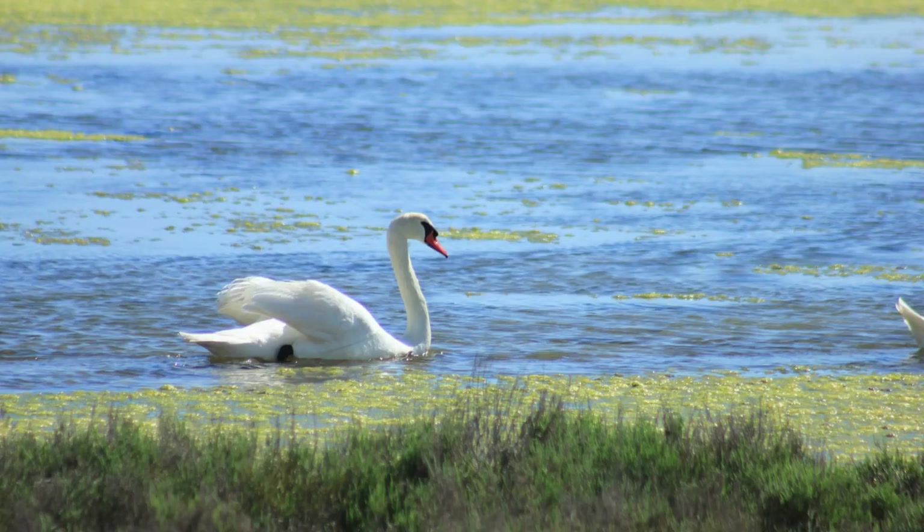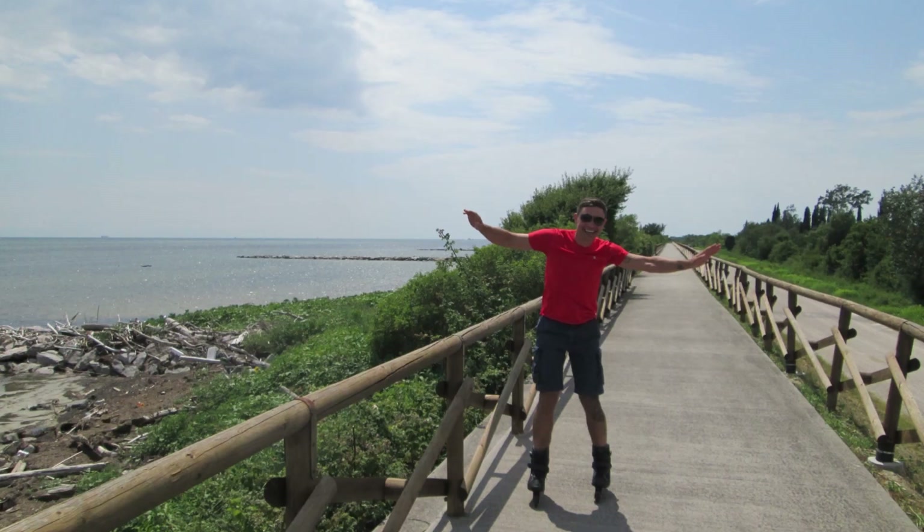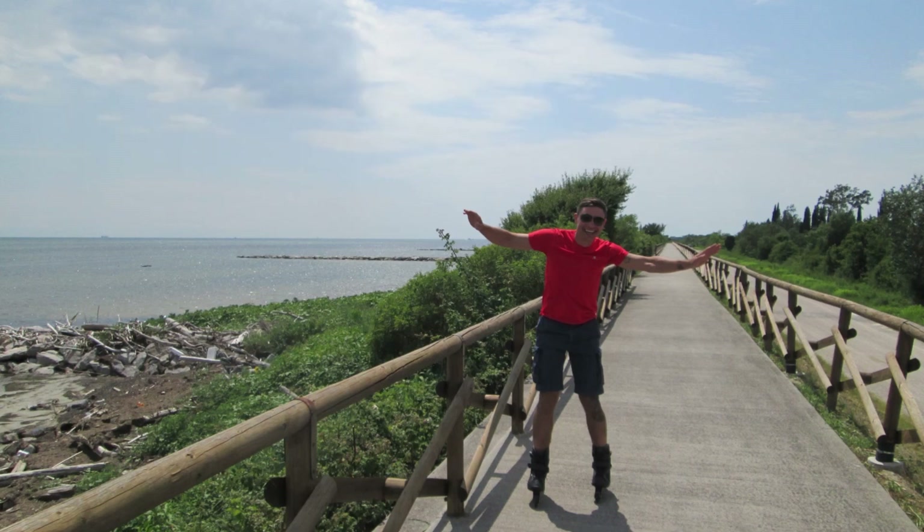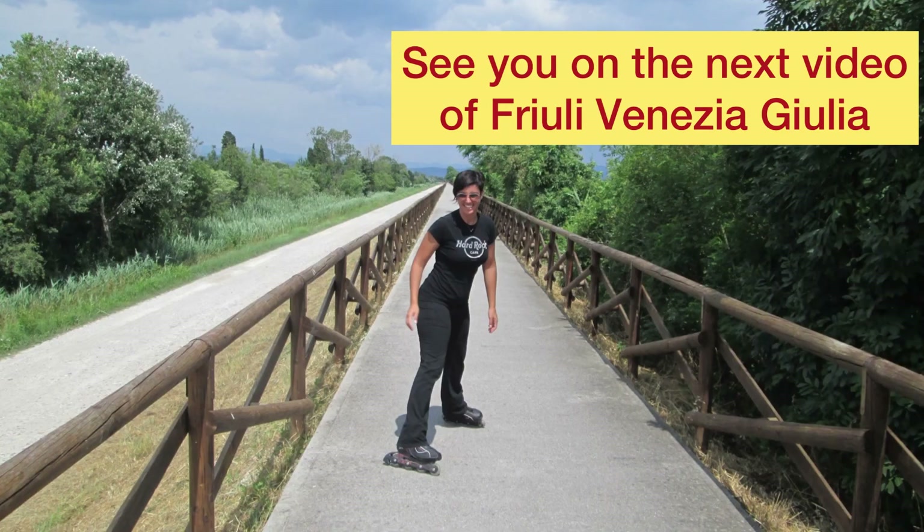I hope you have enjoyed this video and don't forget to subscribe to the Torzeando channel. See you in the next video of Friuli Venezia Giulia, guys, ciao ciao!